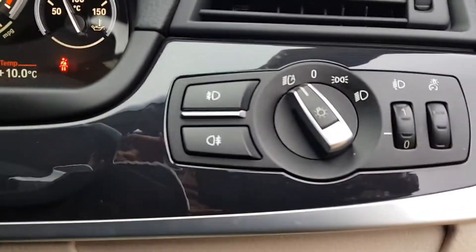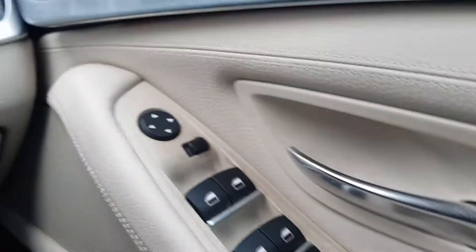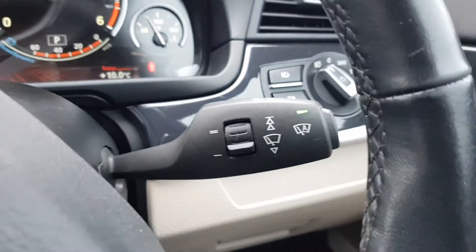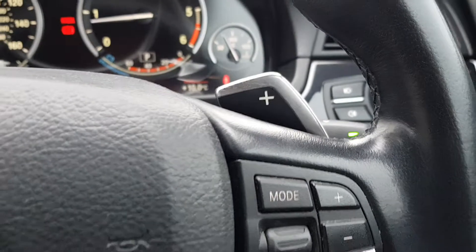The car does also have auto lights, which you can see here, as well as your electric window controls with child locks and electric mirrors. You also have auto wipers, your voice controls here, and flappy paddles for the gearbox so you can pop it into manual mode.